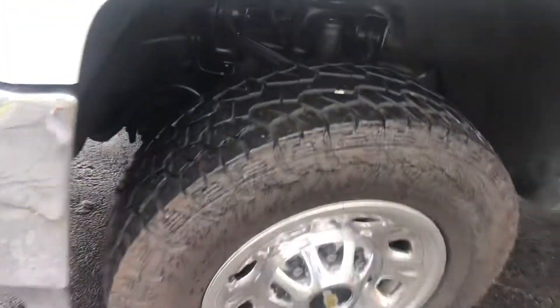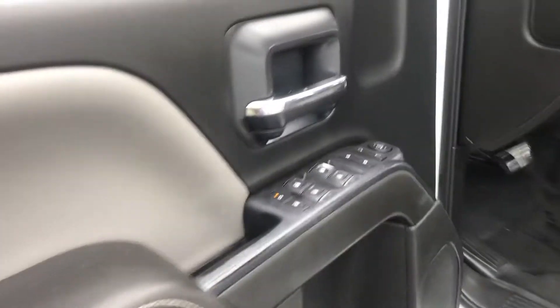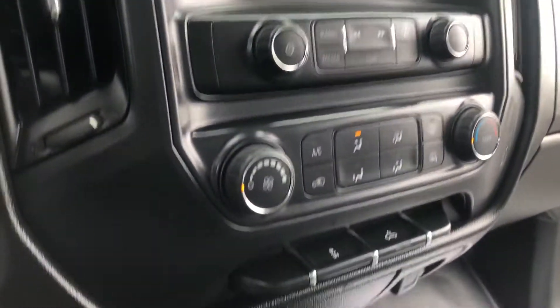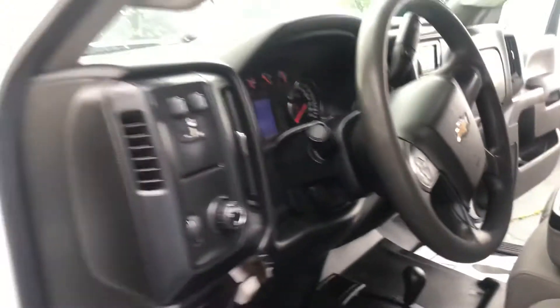We're going to try to do this fast because it looks like the rain is coming. Here's a shot of the interior — AM FM radio, power locks and windows, dual glove box. The vehicle will seat six people. It's four wheel drive, four on the floor.